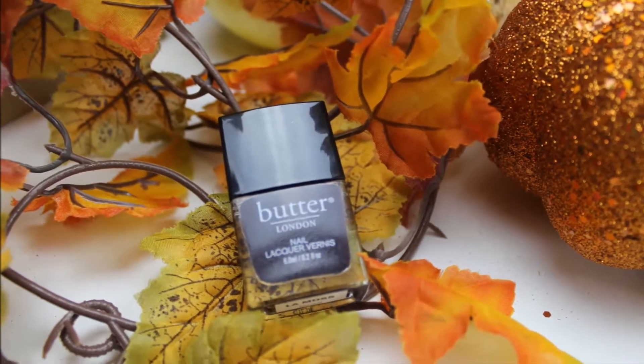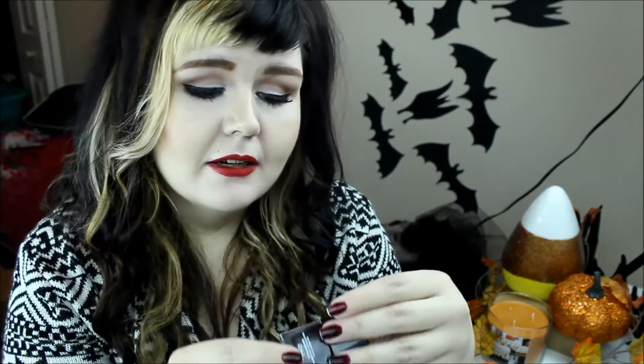Butter London Nail Polish in Lamas. This came in my Ipsy bag last month. At first I was like, it's a little dark — but it's really good for fall, I'll make it work. And I'm actually really liking it. I can't find my top coat since I moved, so I need to go buy another one. It does start to wear on the tips of your nails, but it's still a really pretty color and it came with Ipsy, so I can't really complain.